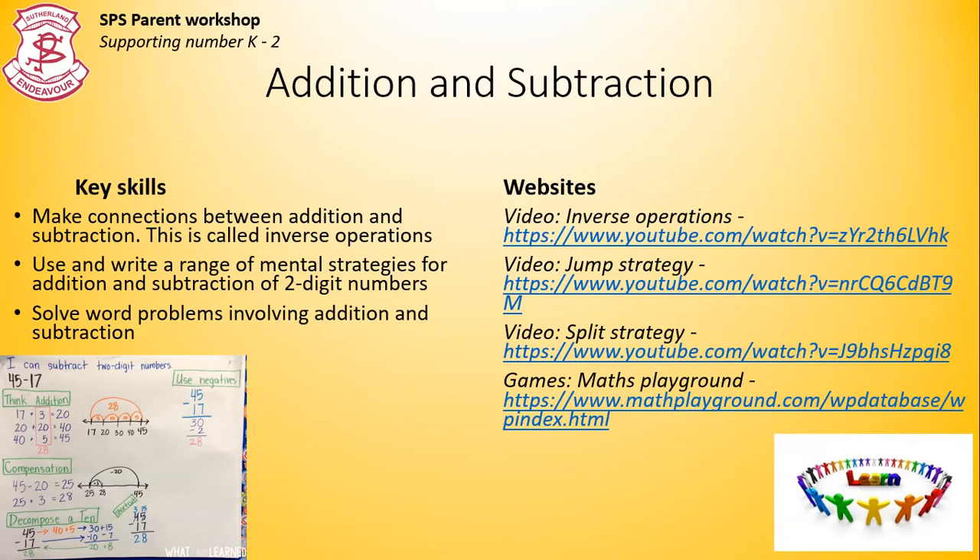So it's those patterns within those numbers. There are a range of mental strategies students learn, including the jump and the split strategy. I discourage teaching the algorithm at this point, as you can see from this picture. This student has solved this problem in many different ways, which shows the student has many flexible strategies to solve problems.